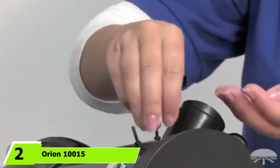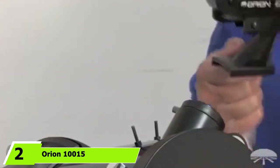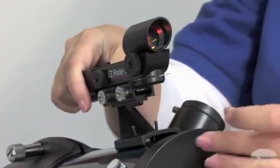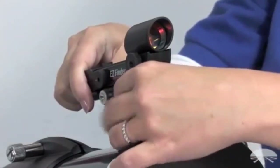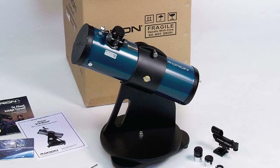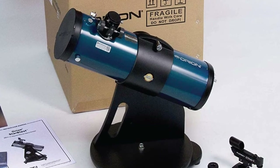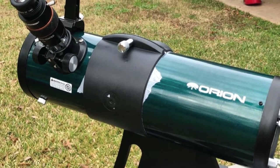Moving on to number 2, the Orion 10015 StarBlast 4.5 Astro Reflector Telescope. Need a beefier telescope than the G.Skyer? Then consider the Orion StarBlast, which costs about $100 more but has better features and comes preassembled — ready to use right out of the box. The StarBlast has a 450mm focal length, 50 more than the G.Skyer, and an aperture of F4, which lets in a lot of light.